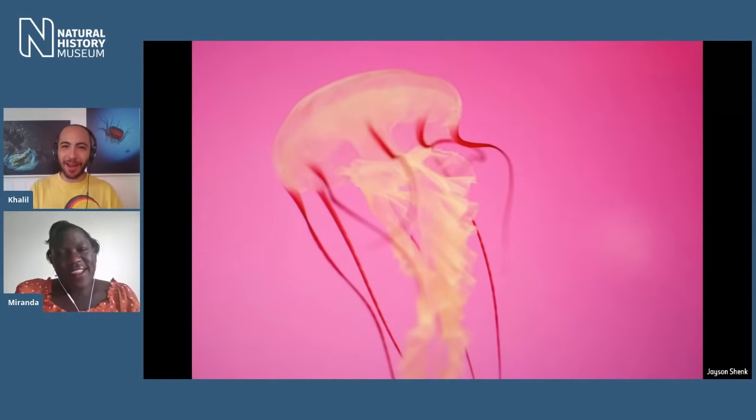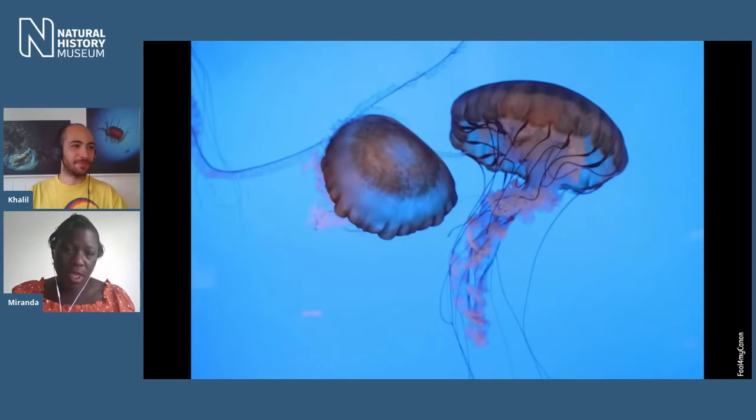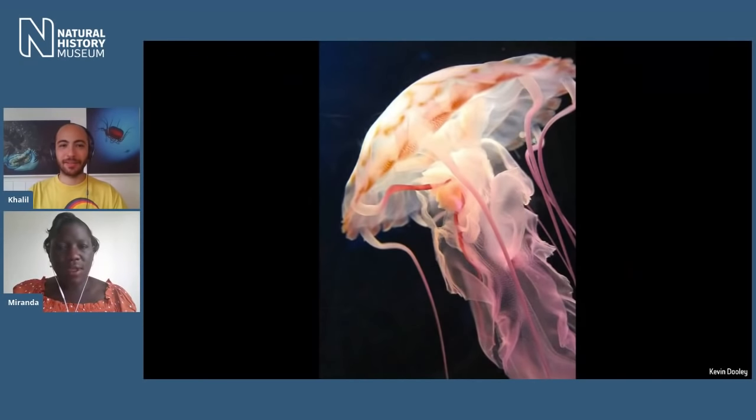Going into the jellyfish themselves — why are they so great? Why do you like them, why do you study them, and what's so amazing about them? Well, as you can see from that picture alone, they're just absolutely stunning. They draw you in with beautiful colours, shapes, quite graceful movements at times, interesting colours and patterns. And you can get such stunning photography from them as well.